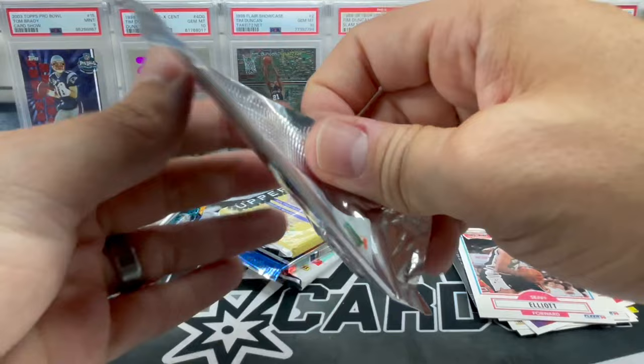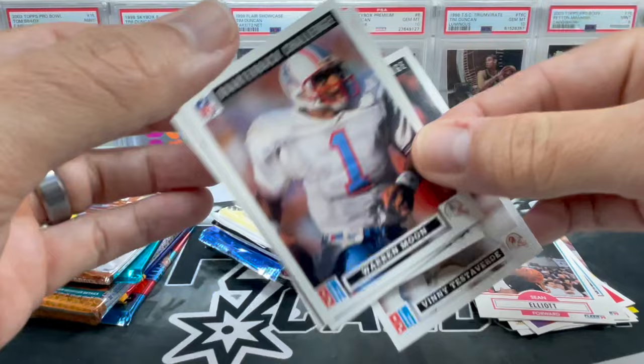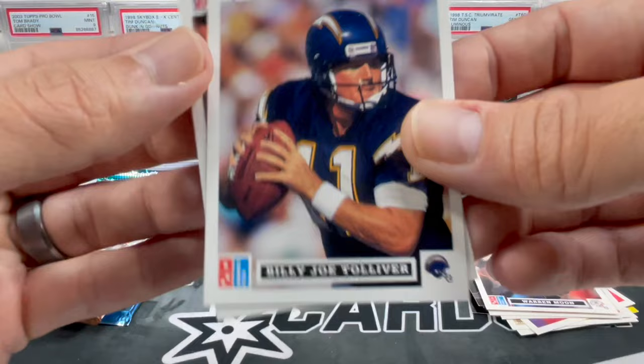We got the 91 Domino's Pizza Quarterback cards — I remember these. Vinny Testaverde, Jay Schroeder. And there you go — that's Warren Moon. And Billy Joe Tolliver. I wonder if Domino's should come out with some new cards — that'd be sweet.